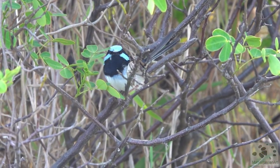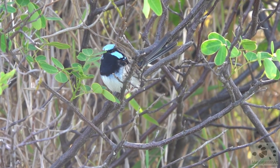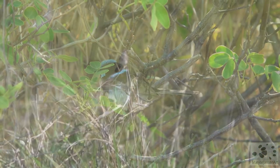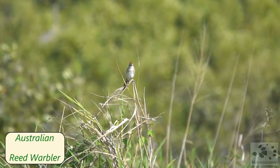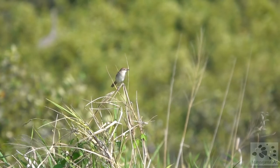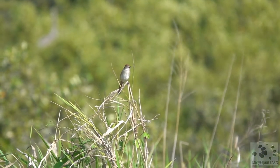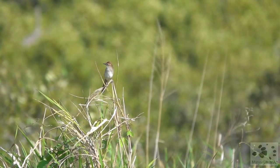Make sure you check that out if you've missed it. This little one here is the Australian reed warbler, at its vantage point in the reeds. This is the last thing we see today as we finish up our amazing walk.